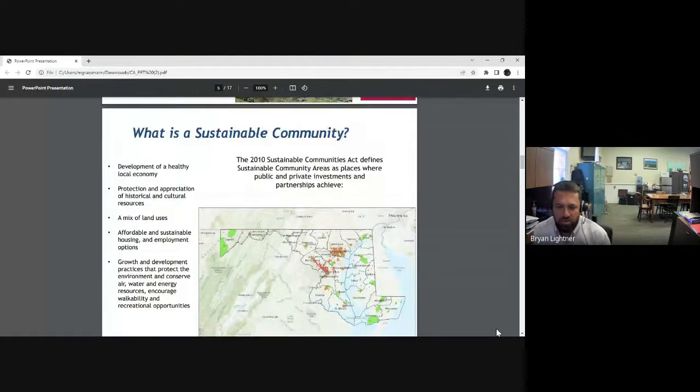To talk a little bit about the Sustainable Community Program — there's a map showing the latest towns and cities in the program. It really incentivizes good planning when you get this designation, which usually applies to just a portion of the town. One program set up once you get this revitalization designation is facade improvement. The program also ensures that growth and development practices protect the environment, conserve air, water, and energy resources, and encourage walkability and recreation opportunities.